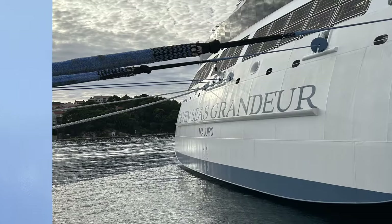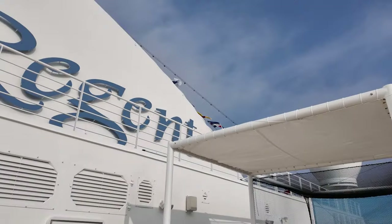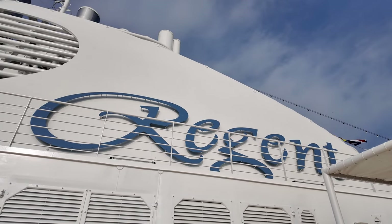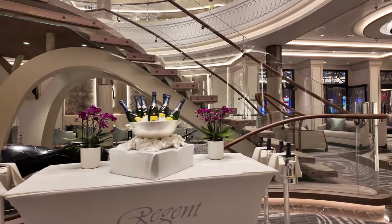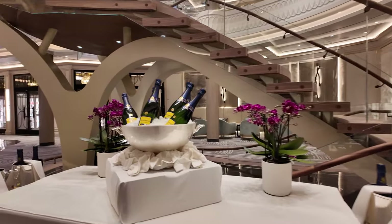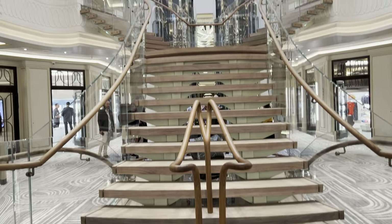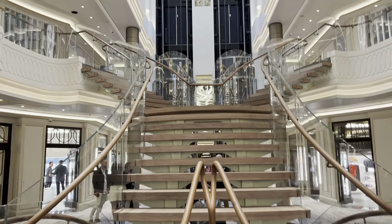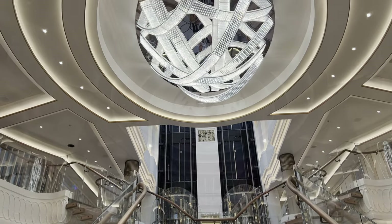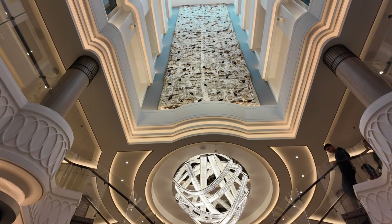First impressions are everything and Regent Seven Seas Grandeur certainly knows how to make a good one. Hopefully this short video will provide you with a snapshot of everything this wonderful ship has to offer. On Deck 4 you can't help but admire the stunning grand staircase in the atrium with its enormous crystal chandelier and some of the multi-million dollar art collection on Grandeur. As part of this collection in the atrium you can see a staggering 40-foot tall hand-woven tapestry called the Enchanted Tree.